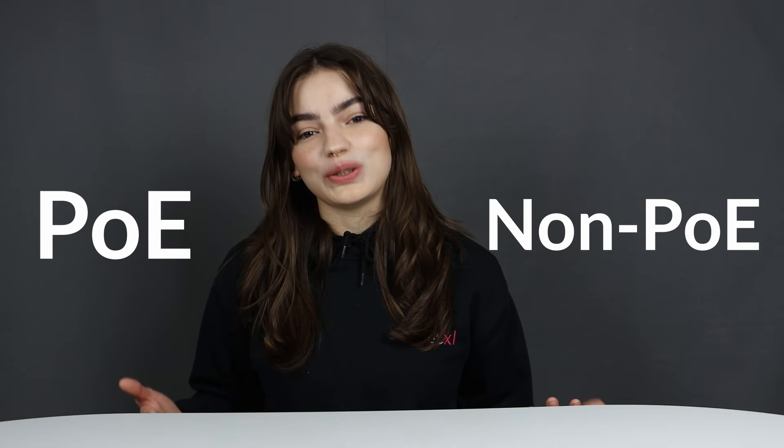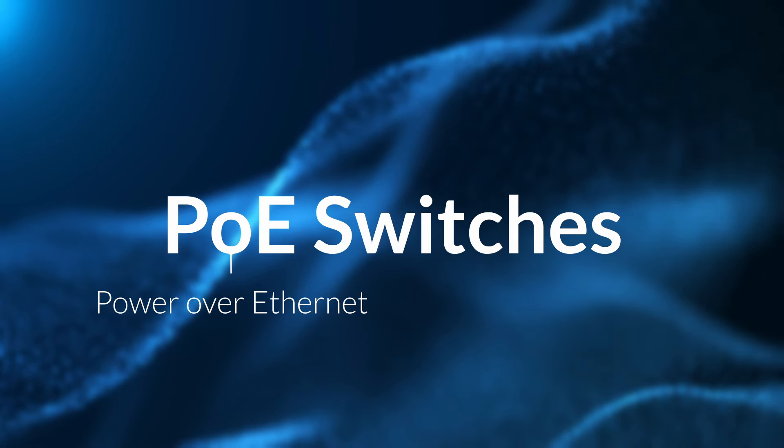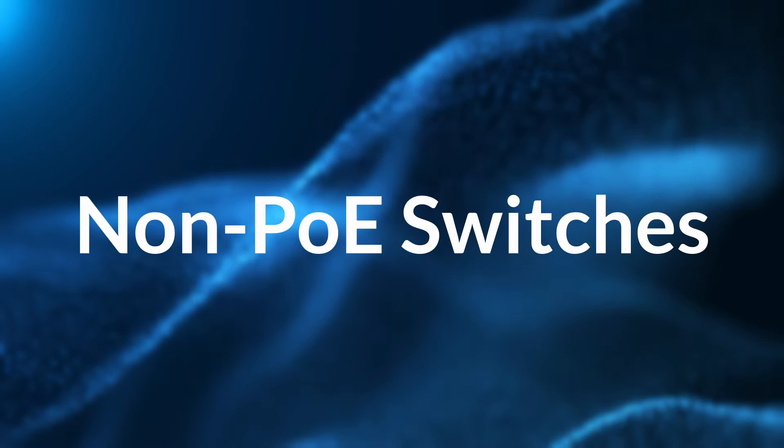Now that you know just some of the benefits of choosing Instant On switches, let's help you decide which ones are right for you. As there are so many fantastic options, we'll be splitting them into two categories: PoE and non-PoE switches. Let's quickly distinguish between the two before we give you some recommendations. PoE switches, which stands for Power over Ethernet, are able to provide power to devices connected to them via ethernet cables. Non-PoE switches don't have this capability.